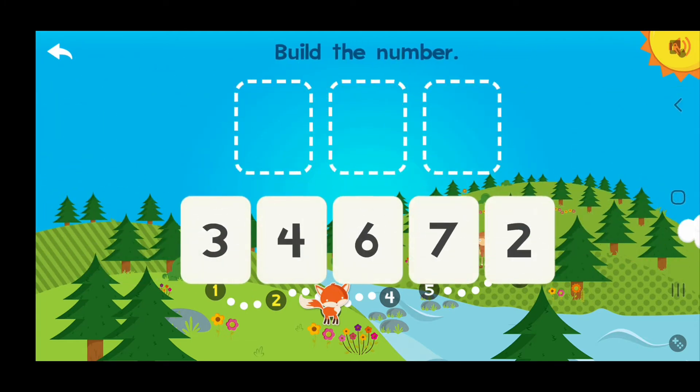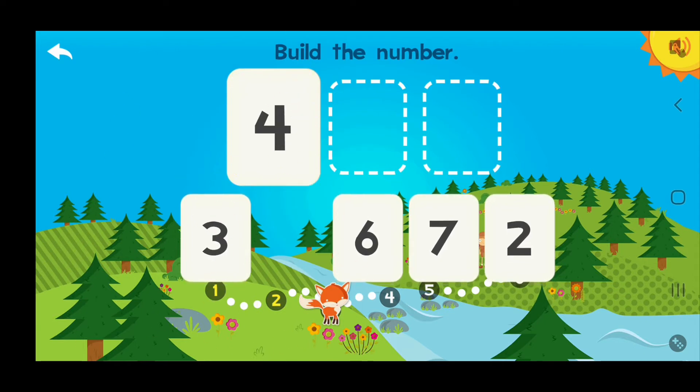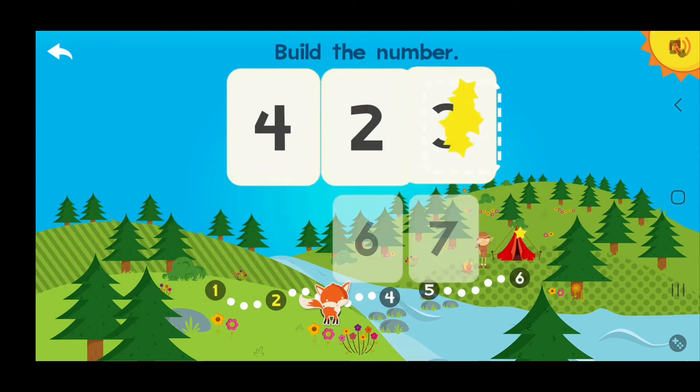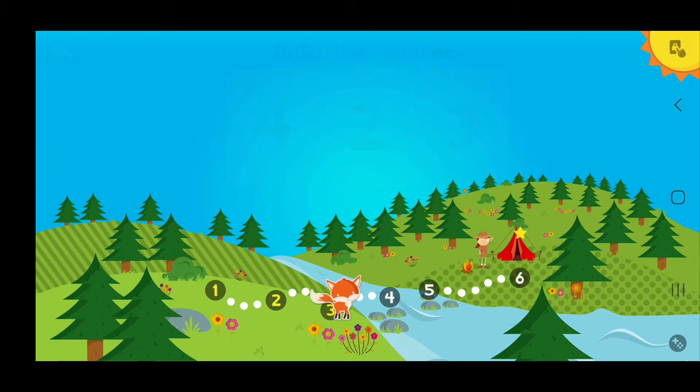Build the number 423! 4 hundreds, 2 tens, 3 ones — 423! Wow!